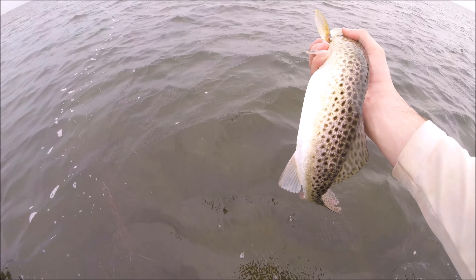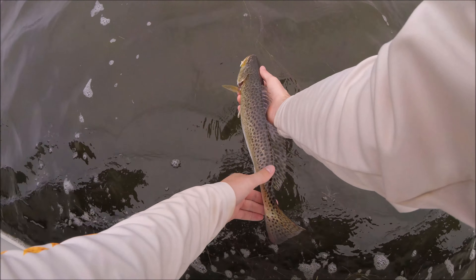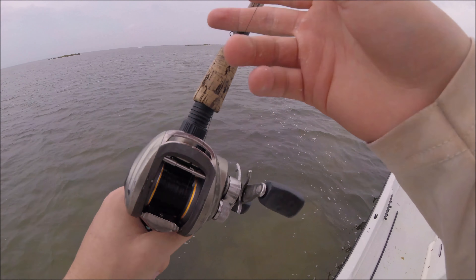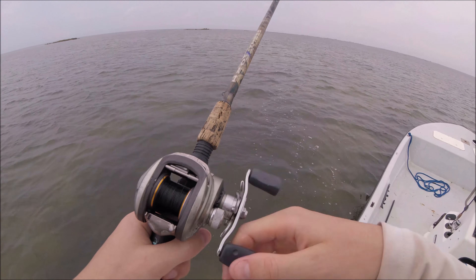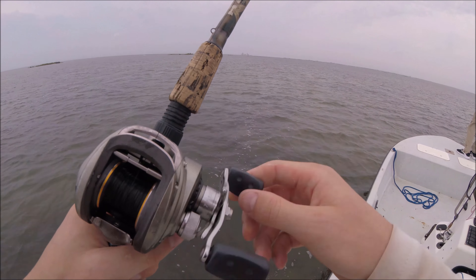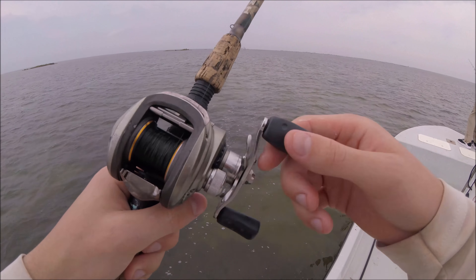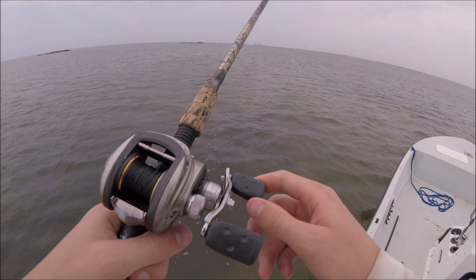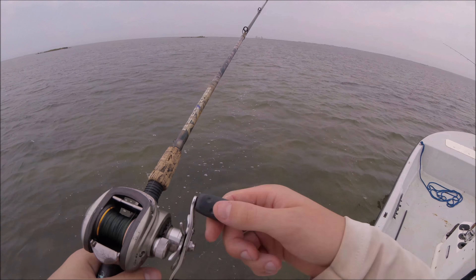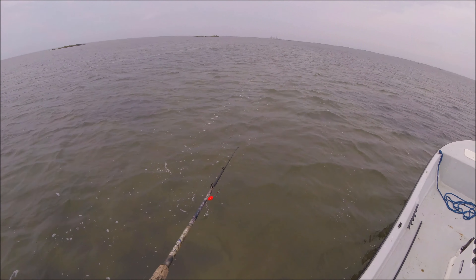I guess the shrimp worked — I was really doubting it. That should be a keeper. Just a beautiful fish. Just had another good trout hit a second ago. All I'm doing is reeling a little bit, pop, and reel. I think they're more in the shallower water. We've been fishing five-foot-deep water, but I found about two and a half to three foot of trout-green water and had some good hits.